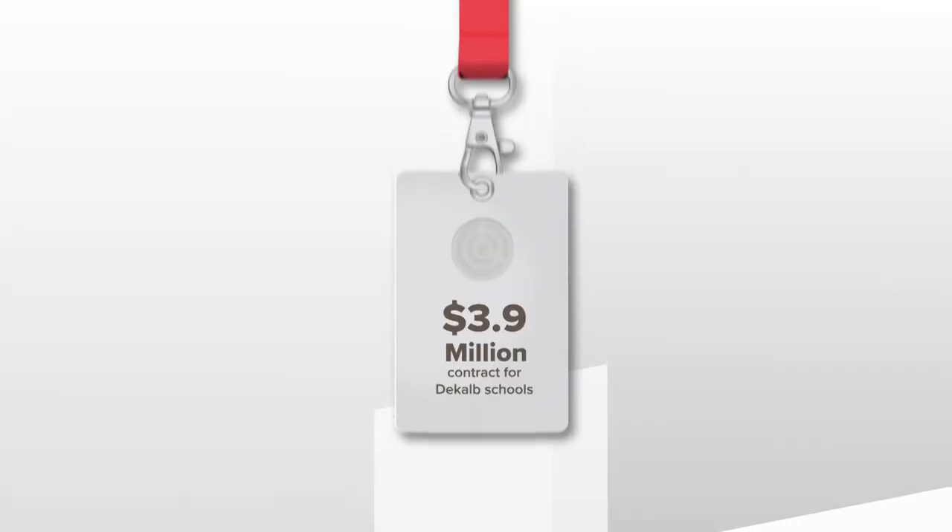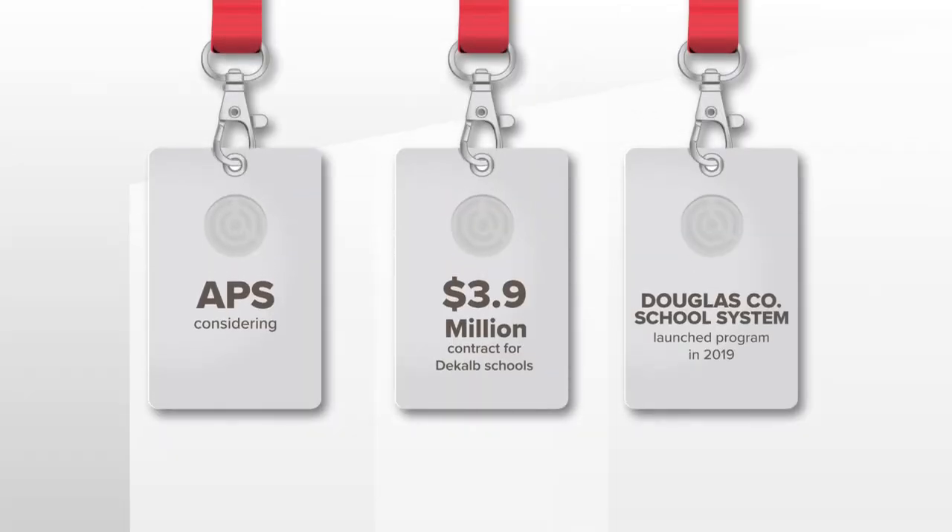The DeKalb County School Board just approved the purchase of the same system in a $3.9 million contract. Atlanta Public Schools is also exploring the option. Douglas County School System was one of the first to roll out the technology back in 2019.